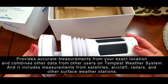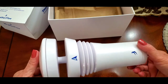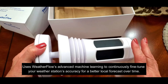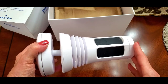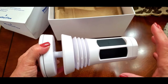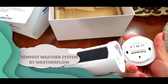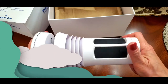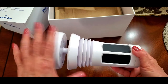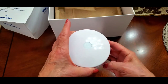It combines data from other Tempest users and includes measurements from satellites, aircraft radar, and other surface weather stations. This thing learns — it gets better as you use it. It's like machine learning, under the watch of meteorologists and forecasters, giving you precise personalized forecasts that improve over time. The outdoor sensors transmit wirelessly to a hub up to a thousand feet and update every three seconds.